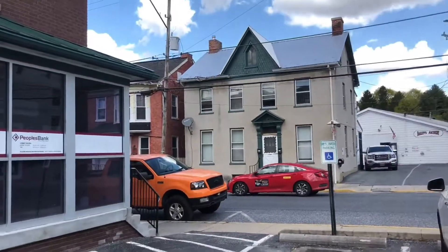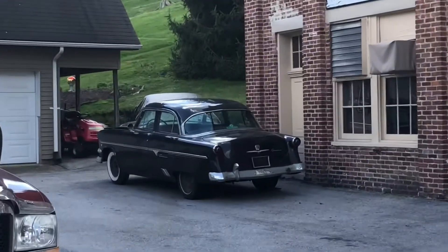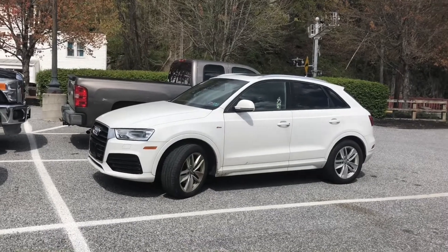You know what, I decided in today's video I'm gonna try to do some car spotting, see what kind of stuff we can see. Hopefully we see some cool things — and a cool car right there, pretty old.